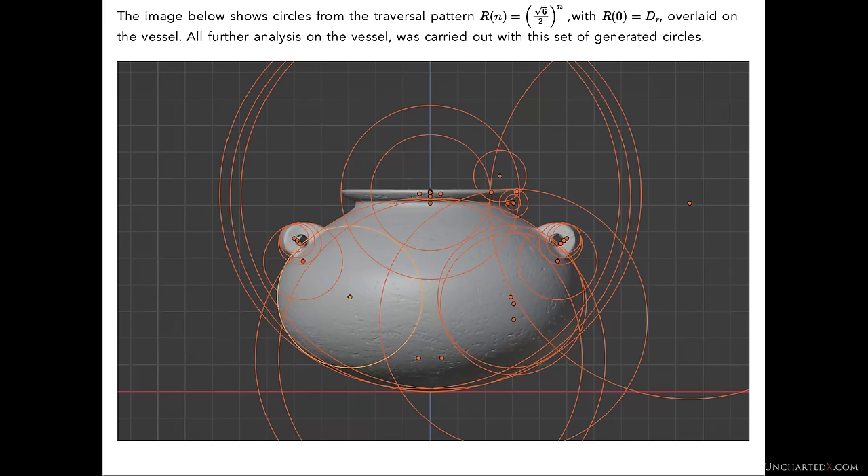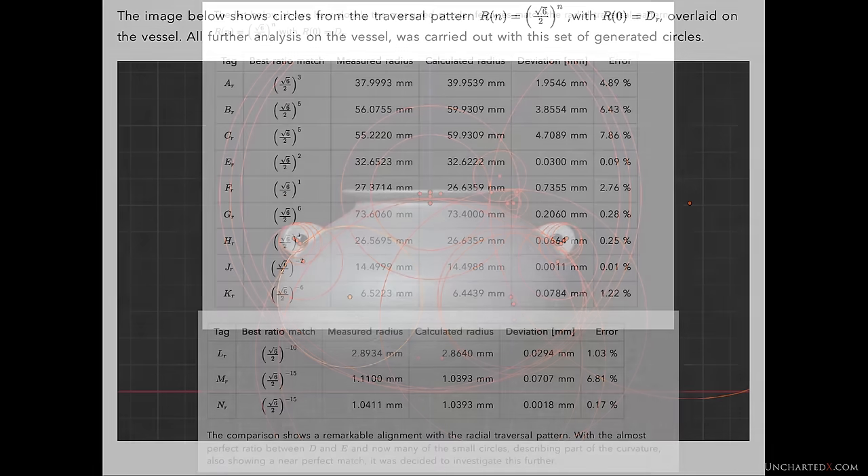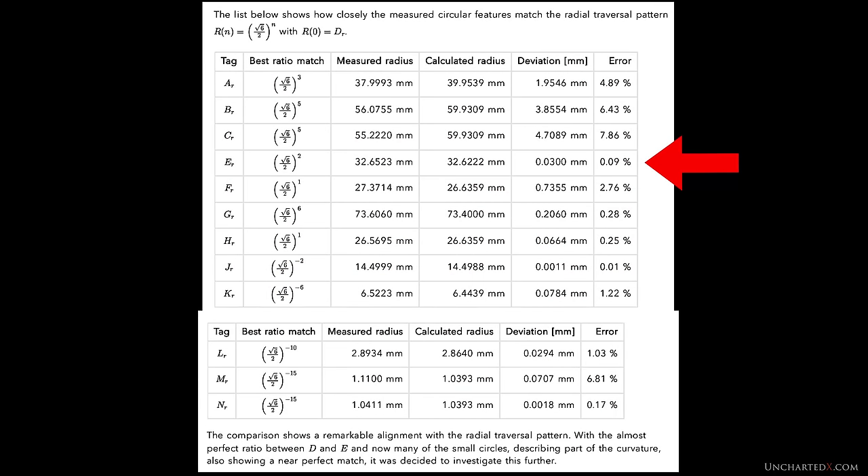Astonishingly, this same radial traversal pattern has also been found on the spinner vase, both in ratios and in subsequent analysis of the radii of its features. The radius of the top lip over the radius of the opening equals the square root of 6 over 2 to the power of 2 almost perfectly, with a margin of error of 0.09% — in real terms less than 0.03 mm on the vase. Using this match, the radius of D — the opening of the vase — was used as the base integer R of 0 for the calculation of the radial traversal pattern on this vase. Once this value was used, the radii of most of the curvatures on the vase accurately matched this same radial traversal function — a clear link between design principles on two very precisely made artifacts.